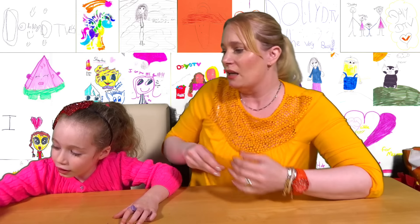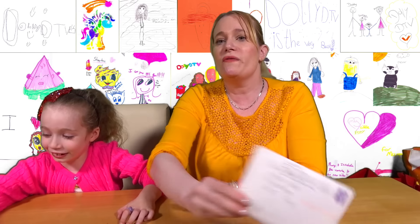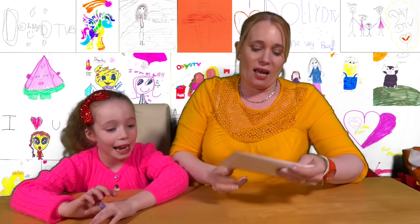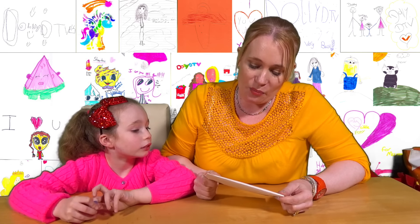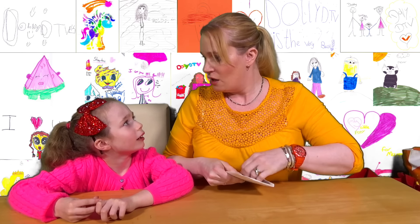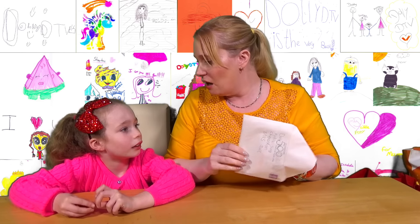Moving on quickly. This is the next letter that we're doing today. Dolly DTV - oh, celebrating 500 years of Royal Mail. 500 years of Royal Mail's been going - that's a lot, isn't it?